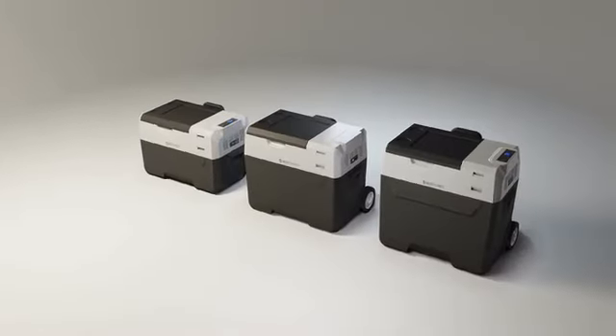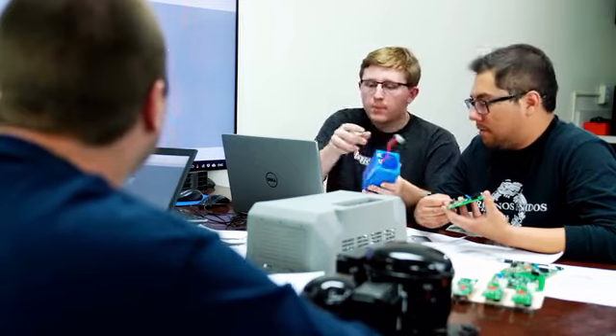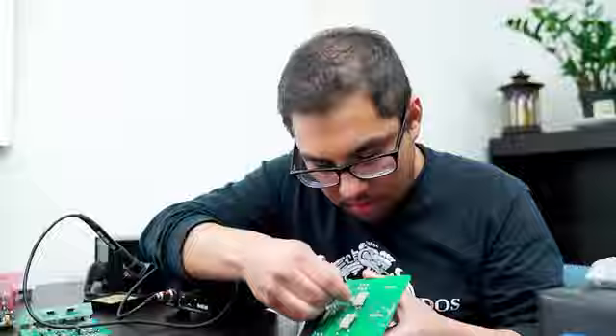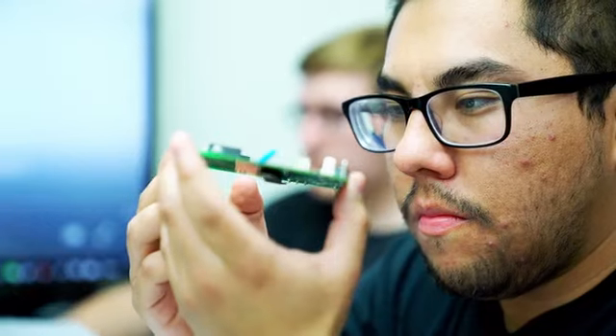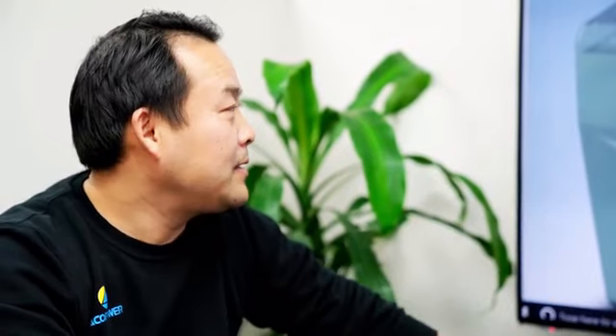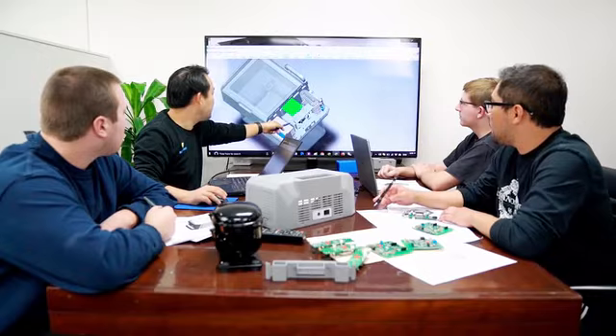Lion Cooler is available in three sizes to suit your needs and style. Lion Cooler's development team spent three years carefully designing and testing at their head office in Los Angeles. Leading the team was founder Jeffrey Tang, who is a PhD engineer with more than 20 years experience in electronics and solar-powered solutions.